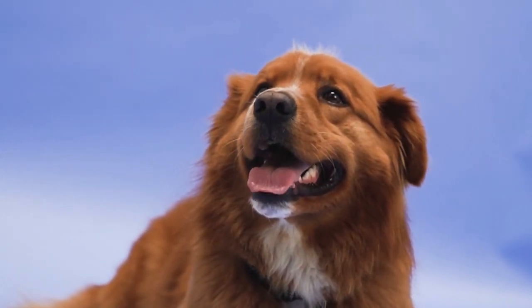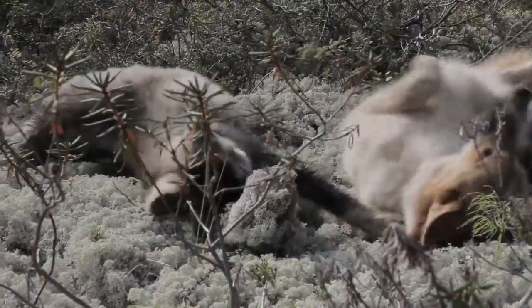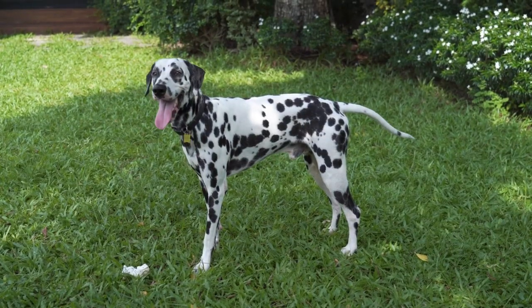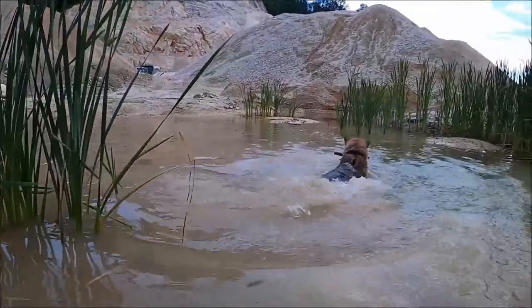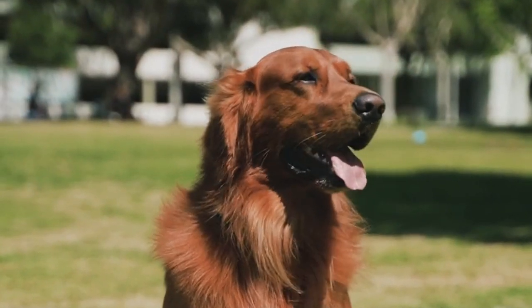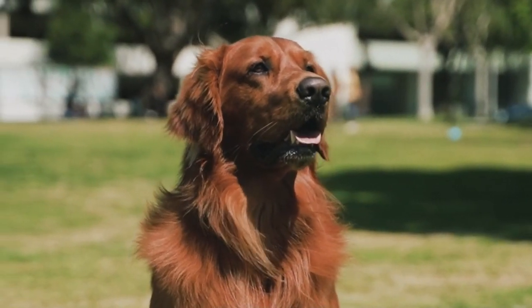Hello, welcome to InfoIA. In this channel, we use artificial intelligence to tell you all about dogs, their characteristics, peculiarities, and everything you need to know if you have or want to have one.